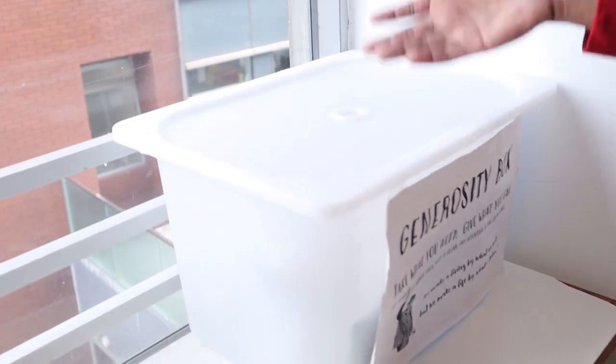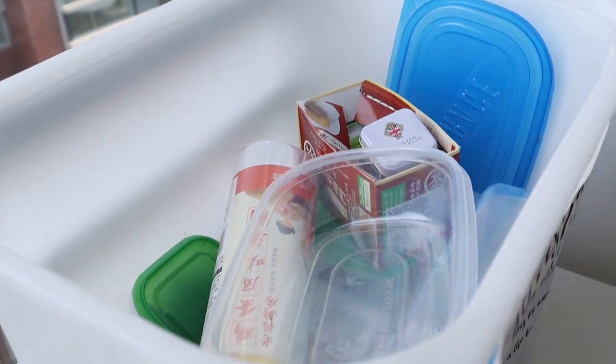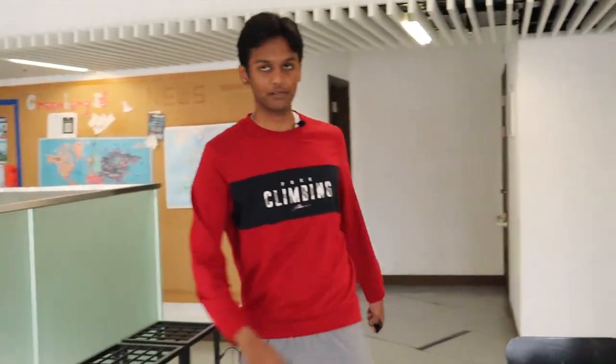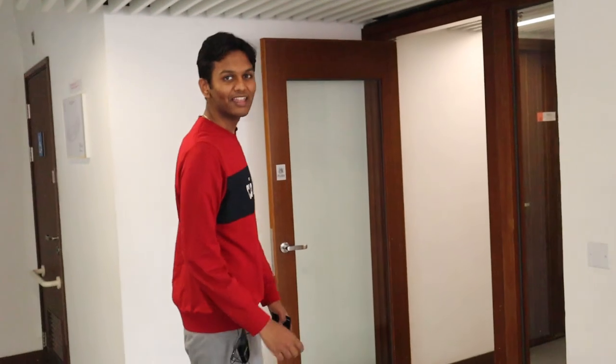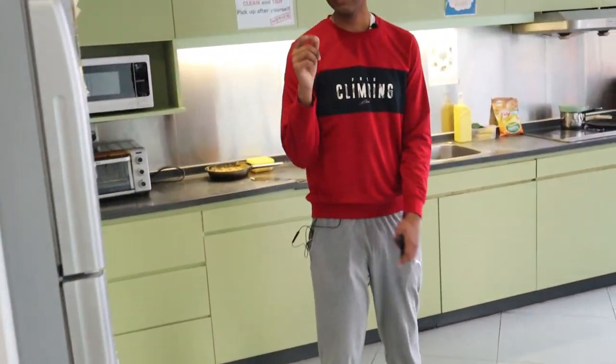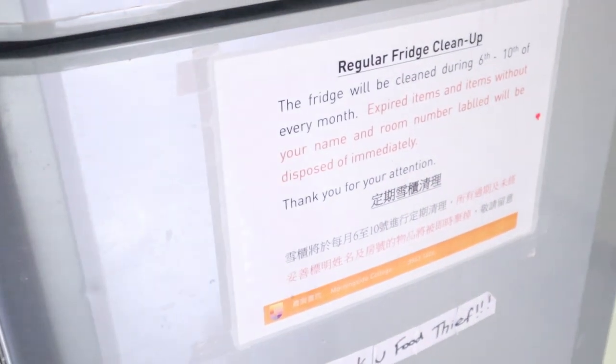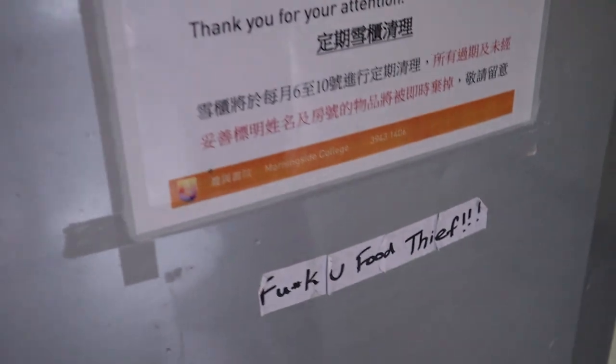This is the generosity box — trust me, nobody is generous enough to keep anything in it. However, on the fourth floor, which is the girls' floor, lots of food items and stuff are kept. I think they are more generous. And one more very important thing: so much stealing of food happens. People have to literally post warnings. Stealing is very common, so just use the personal fridge — I don't know why people don't.